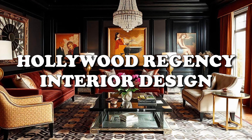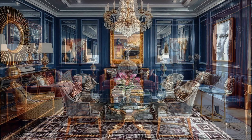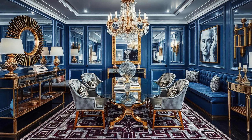Hey everyone, and welcome back. Ready to dive into a design style that just oozes glamour. We're talking Hollywood Regency today. And before you think velvet sofas aren't really my thing, trust me, this style's got more going on under the surface than you might expect.